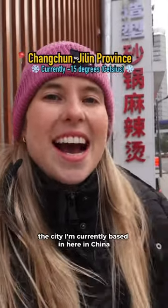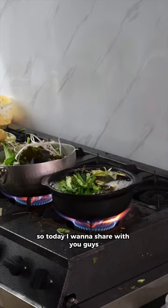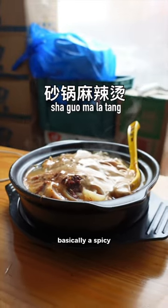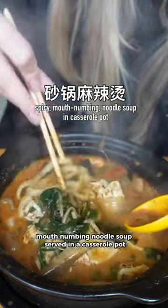The city I'm currently based in here in China is extremely cold during the winter. So today I want to share with you guys the dish that I've been eating almost every day to warm myself up from the inside out. It's called Sha Guo Ma La Tang, basically a spicy mouth-numbing noodle soup served in a casserole pot.